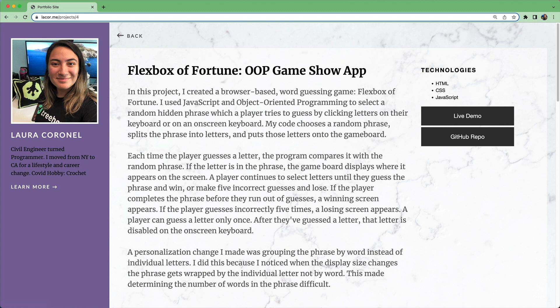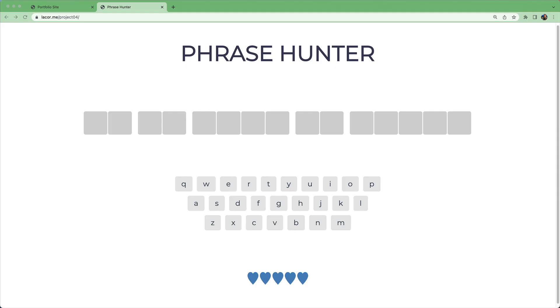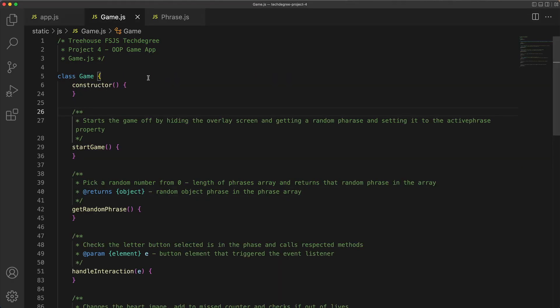Project 4 is one of my favorite projects we build in the full-stack JavaScript tech degree. You'll use object-oriented programming principles to build an interactive browser-based word guessing game. The player tries to guess the phrase by selecting individual letters from the on-screen keyboard. If a player clicks a letter and it's not there, they'll lose one of their heart points. In this unit, you'll really learn how to organize your JavaScript code in a way that's easy to read and uses professional best practices.